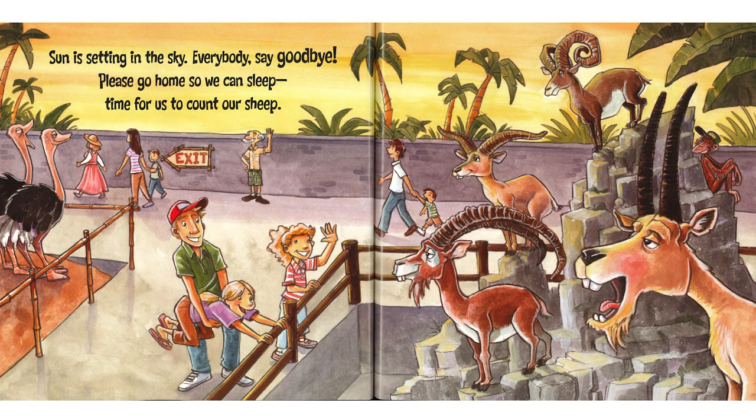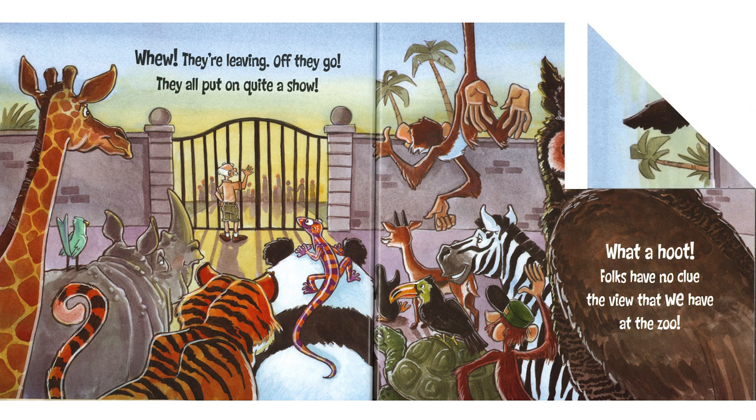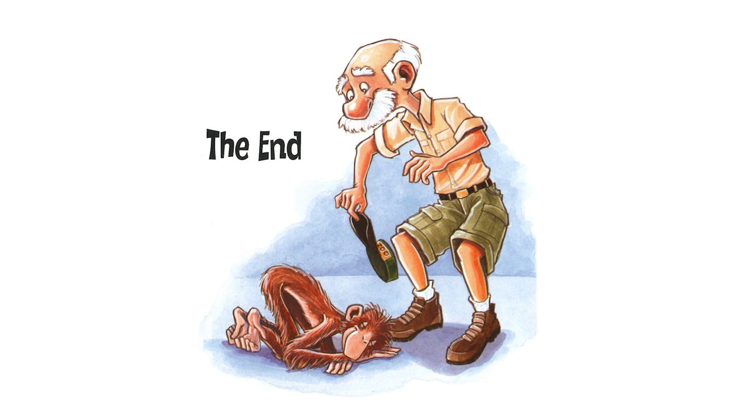Sun is setting in the sky. Everybody say goodbye. Please go home so we can sleep. Time for us to count our sheep. Yep, all the critters at the zoo, they like to go to bed too. They like to snuggle right down in. But there's a surprise here — they're leaving, off they go. They all put on quite a show. What a hoot. Folks have no clue the view that we have at the zoo. The end. The animals have quite a view at the zoo too — just like you're enjoying the animals, the animals are enjoying you as well.